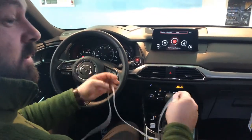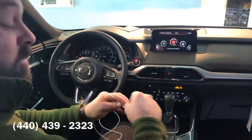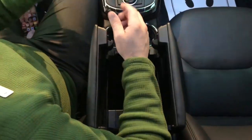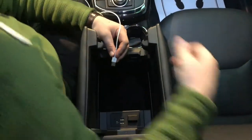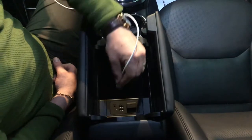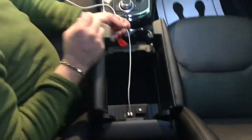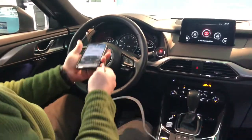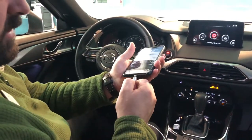That is dealer installed — contact us to get more info about that. First and foremost, you're going to take your USB cord and physically put it into the slot that has the little phone icon on it. I am going to be using an iPhone for demonstration purposes.